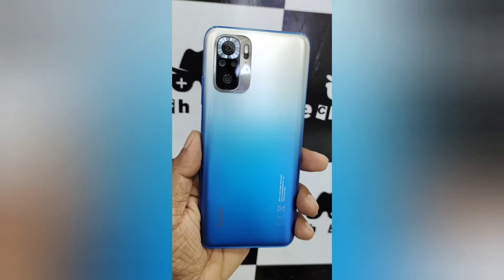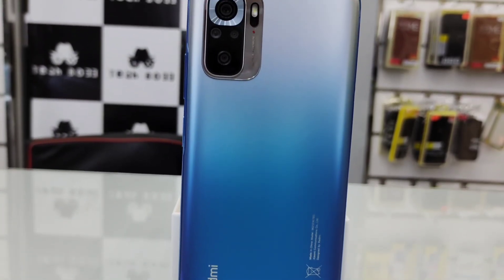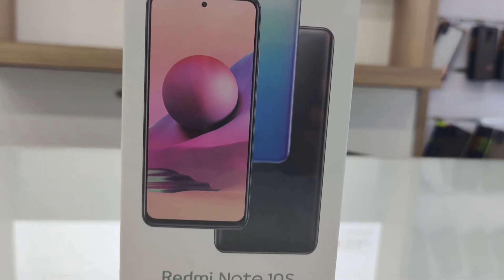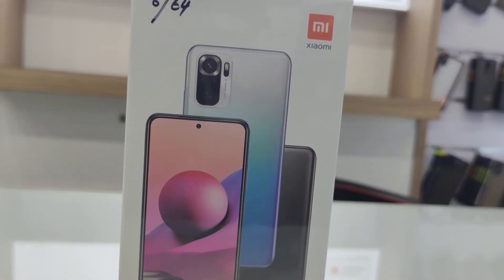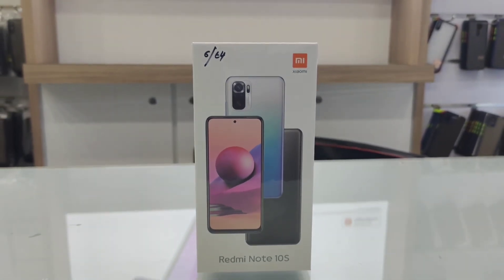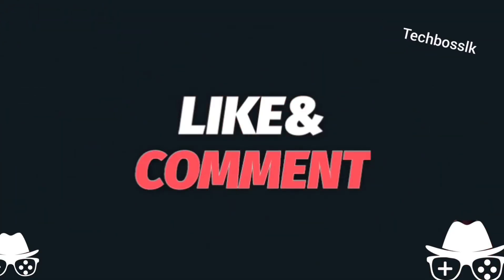Hope you guys enjoyed the video and found it helpful for those who want to know about the Mi Redmi Note 10S. If you liked the video, give a thumbs up, put your comment, and share the video. We look forward to giving you many interesting tech reviews in the future, so stay connected, subscribe to our channel, click the bell icon, and follow us on Facebook. See you in the next video — have a great day!